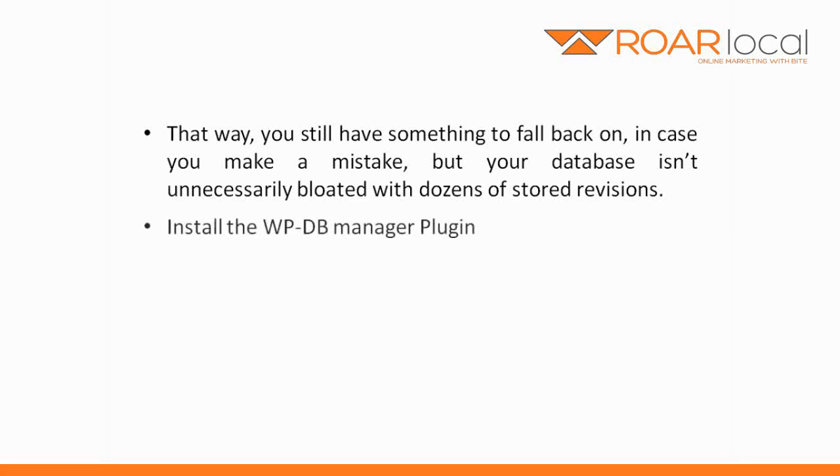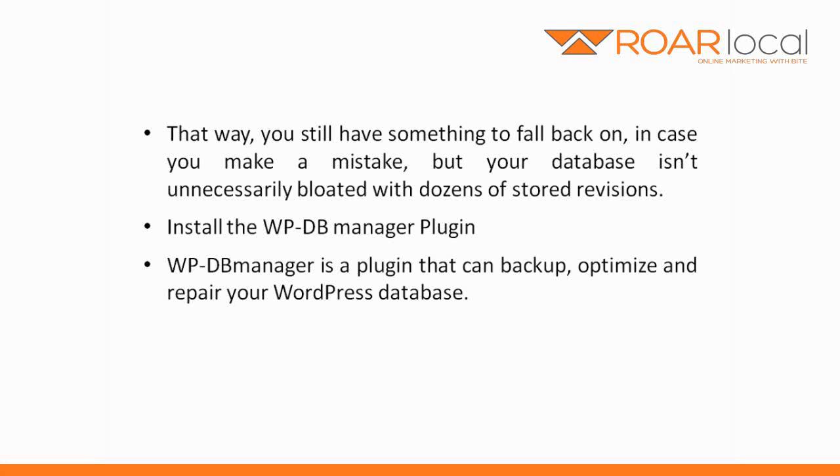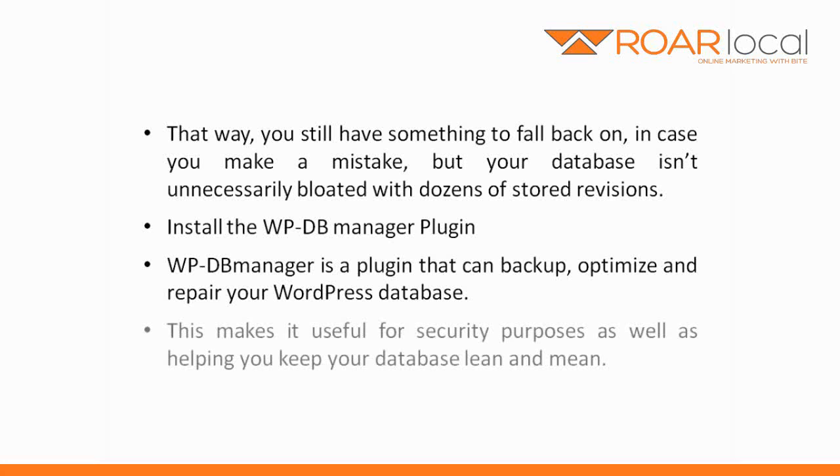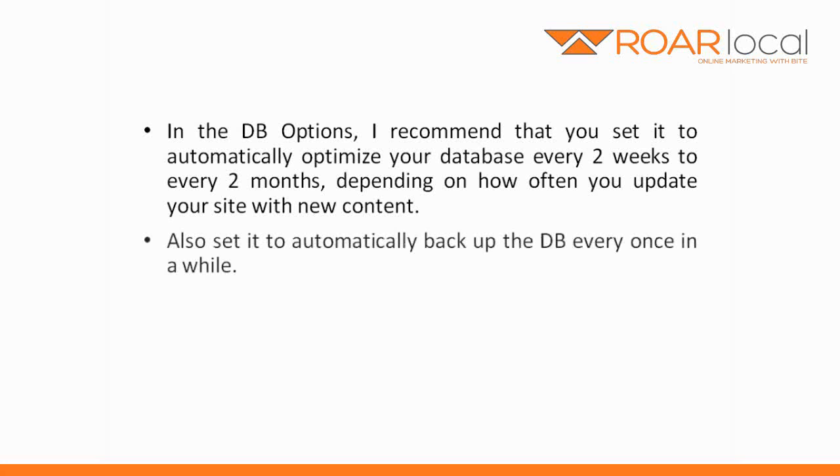Install the WPDB Manager plugin. WPDB Manager is a plugin that can backup, optimise and repair your WordPress database. This makes it useful for security purposes, as well as helping you keep your database lean and mean. In the DB options, I recommend that you set it to automatically optimise your database every two weeks to every two months, depending on how often you update your site with new content. Also set it to automatically backup the database every once in a while.